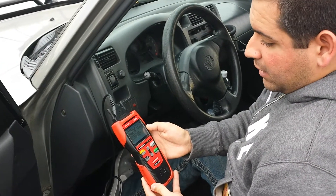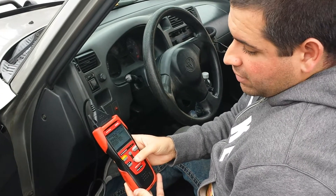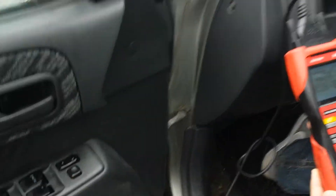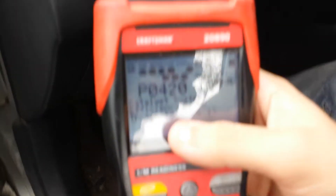There's no catalytic converter — that could be why it's a P0420. It's probably reading that there's no cat, because I had them eliminate that when they put the custom exhaust. See where it says 'catalyst systems'?